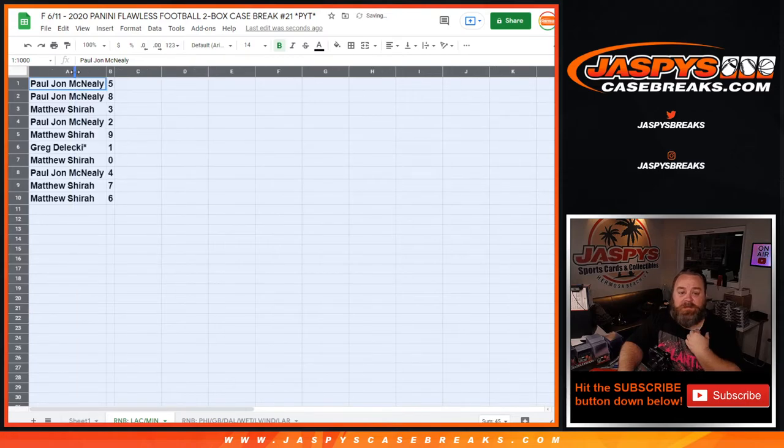So PJ with five and eight, Matthew with three, PJ with two, Matthew with nine, Greg with one, Matthew with zero, PJ with four, and Matthew with seven and six.